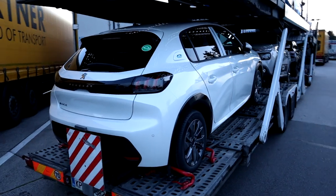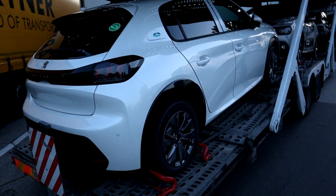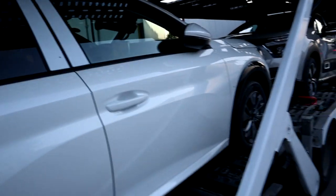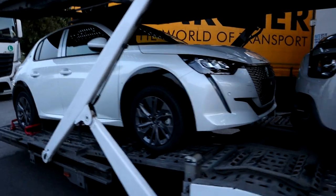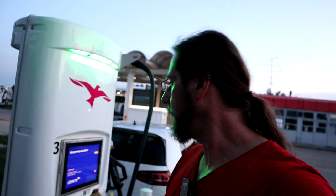Look what I spotted — a Peugeot E-208! So cool, I haven't seen one in the flesh yet. Little sticker showing it's electric, and in white — that's my color. Tiny wheels though, 16-inch. Looks really good, sporty steering wheel, it's a good-looking car. What a massive grille — that's just design. Idiot me did not film it. I just pointed the camera and talked but didn't press record. Amateur.